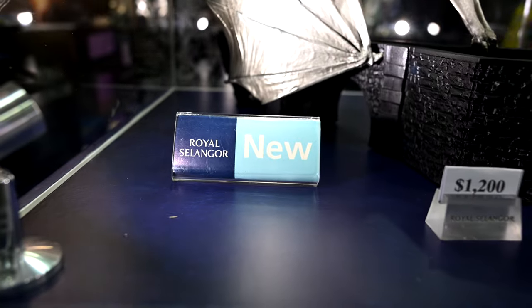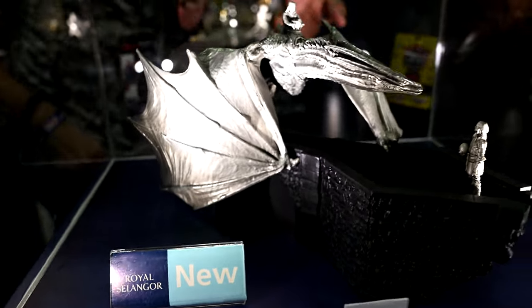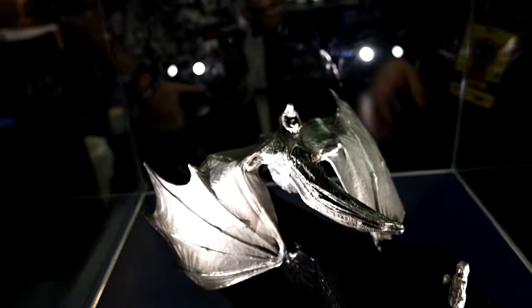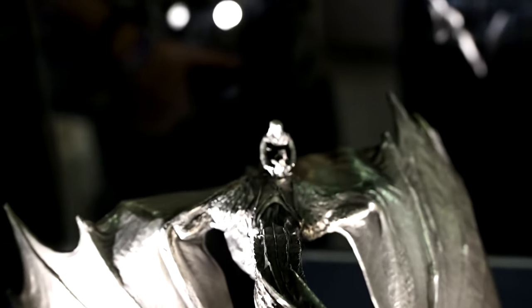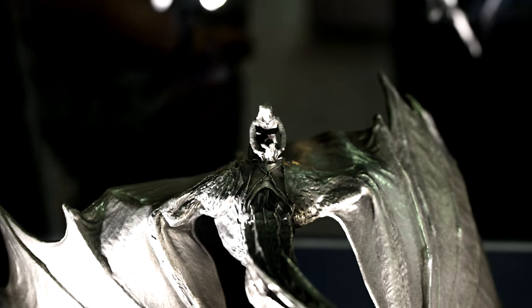This one is actually our latest addition to Game of Thrones — inspired by House of Dragons. This is also a limited edition collection; we only produce up to 1,000 pieces. That's very cool.